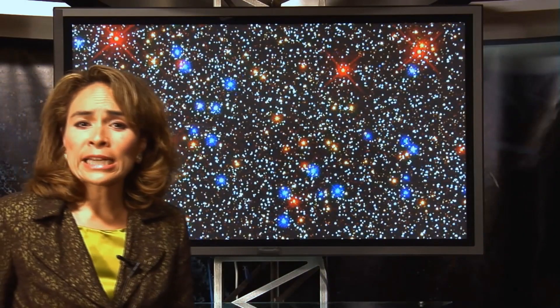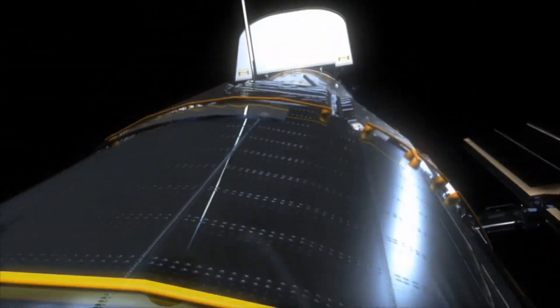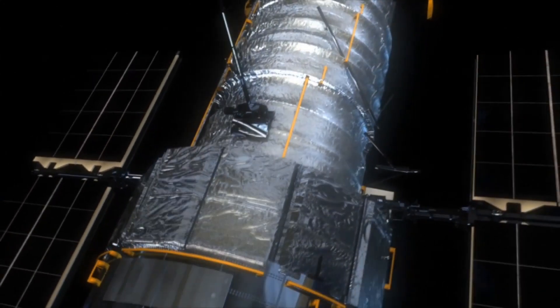Knowing how the stars move will help scientists understand what's going on deep inside these stellar islands. But seeing the details of these beehive swarms wasn't easy to do until Hubble came along. Its resolution is a lot better than you can get from normal telescopes from the ground, so you can separate two stars that are very, very close to each other with Hubble — which from the ground just look like one blob.